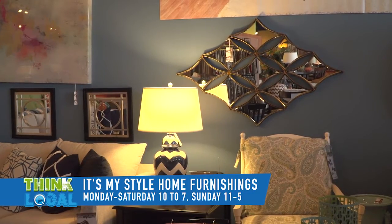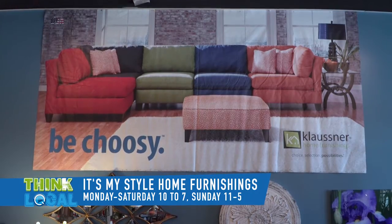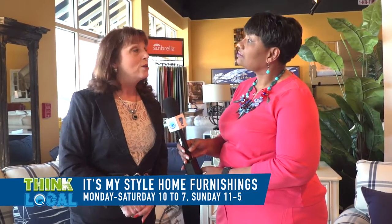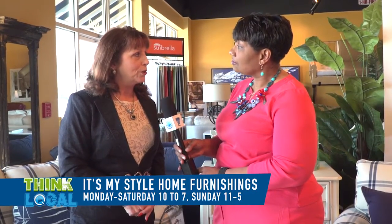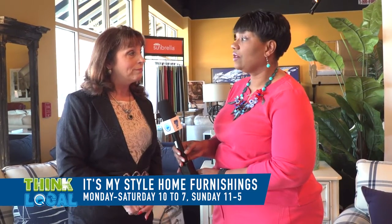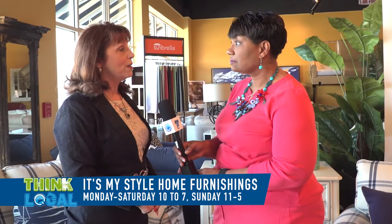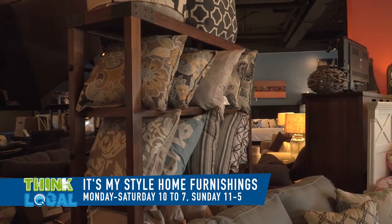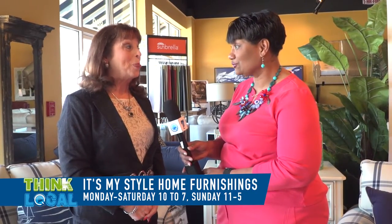We also offer interest-free financing for those who wish to put their purchases off a little bit — very small payments throughout the year. We also have three months and six months as well. Oh, that's great. We also offer fabric and wood protection to those who want to protect their purchases. That's very important. Yes, it is, especially when you have small children and pets. Or messy guests. That's right.